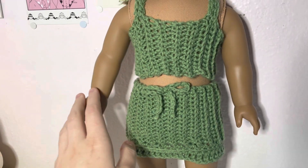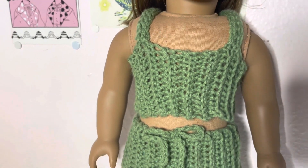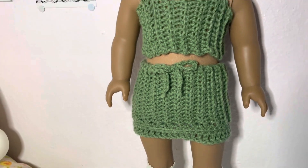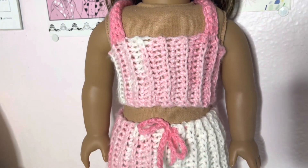Next we have this two-piece set in a sage green color. Again, we have the drawstring tie-up skirt and a little crop top. These pieces will be sold together as a set, but they're also super versatile — you can use them separately.